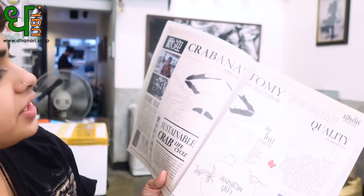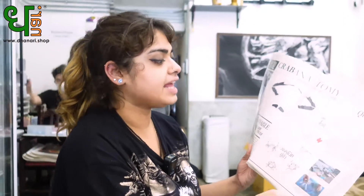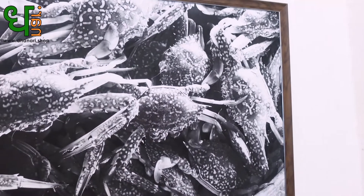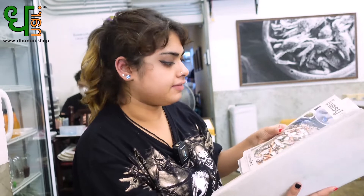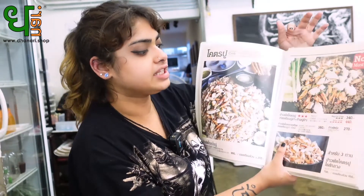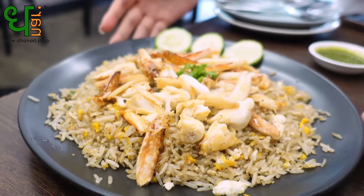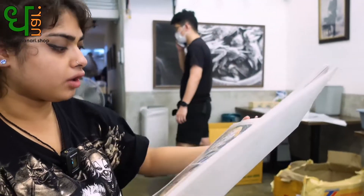Here we have some information about the crab — it's called crab anatomy. All the seafood they use in this restaurant comes from the Suratthani province, sourced from local fishermen, which is a very good thing. Looking at the menu, our number one must-try is the insane crab fried rice — the best seller, and I think this is why they won the Michelin recognition.